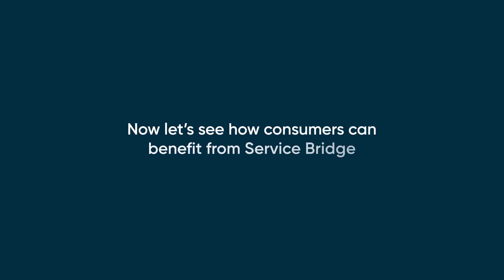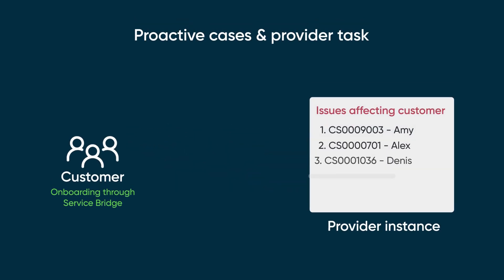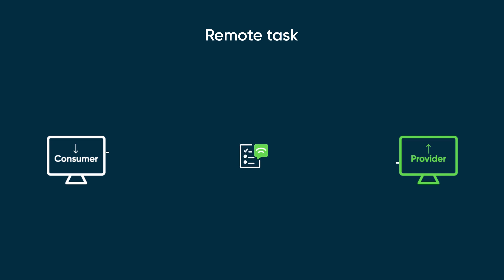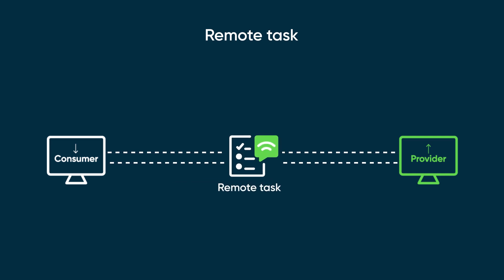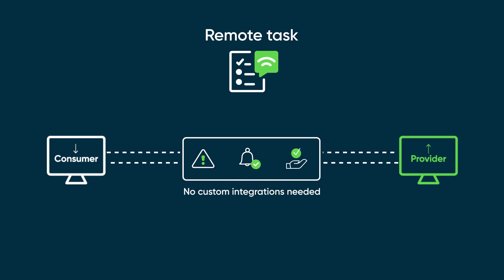Now let's see how consumers can benefit from ServiceBridge. After onboarding through ServiceBridge, customers receive up-to-date information about issues that affect them and their resolution status. Consumers can use the Remote Task feature to integrate tasks like incidents, cases, and service requests bi-directionally with their providers without any custom integrations.